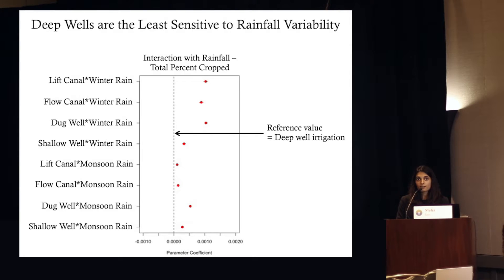When we look at this question of sensitivity to rainfall, using the interaction term between irrigation type and rainfall, the dotted line once again represents deep tube wells as our reference form of irrigation. All other types of irrigation are more sensitive to both winter rainfall and monsoon rainfall. In summary, these analyses show that at the all-India scale, deep tube wells are associated both with greater crop production and also reduced sensitivity to rainfall variability, suggesting that alternate forms of irrigation are probably going to result in big shocks to production.